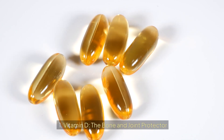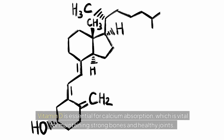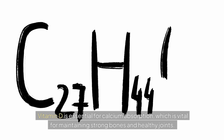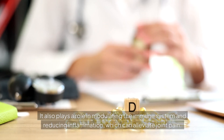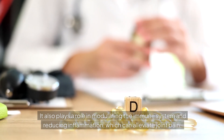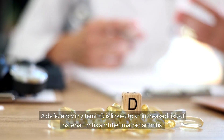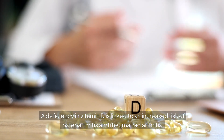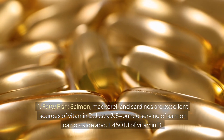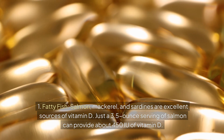Number two: Vitamin D — the bone and joint protector. Vitamin D is essential for calcium absorption, which is vital for maintaining strong bones and healthy joints. It also plays a role in modulating the immune system and reducing inflammation, which can alleviate joint pain. A deficiency in vitamin D is linked to an increased risk of osteoarthritis and rheumatoid arthritis. Best food sources include fatty fish — salmon, mackerel, and sardines are excellent sources of vitamin D.